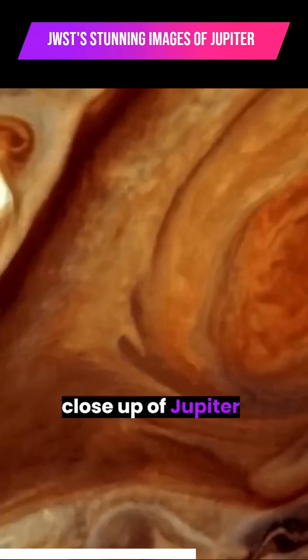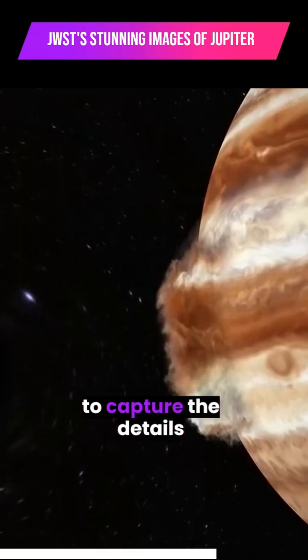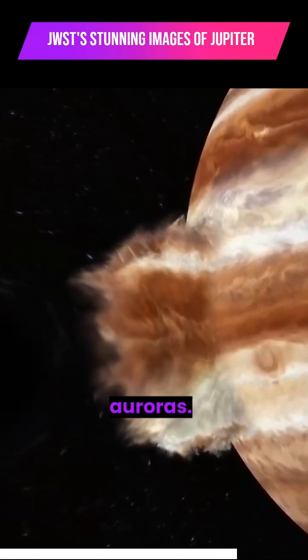The second image is a close-up of Jupiter, which was captured using three different filters to capture the details of its stormy atmosphere, including the glowing auroras.